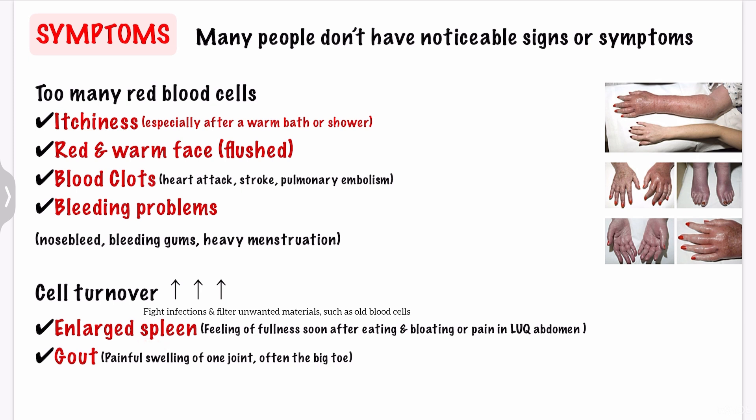Your spleen helps your body fight infection and filter unwanted materials such as old or damaged blood cells. The increased number of blood cells in polycythemia vera makes your spleen work harder, and the blood cells collect in your spleen, which causes it to enlarge. You may see a feeling of fullness soon after eating and bloating or pain in the left upper quadrant abdomen due to the enlarged spleen. There is more cell turnover, thus producing more uric acid in your body, which may cause uric acid kidney stones and gout, presenting as painful swelling of one joint, often the big toe.